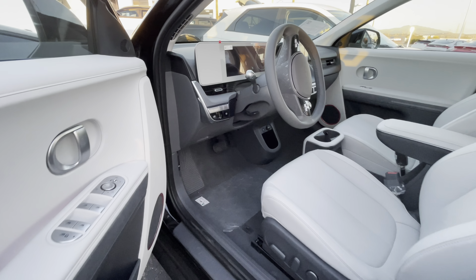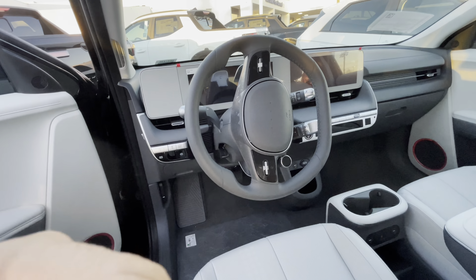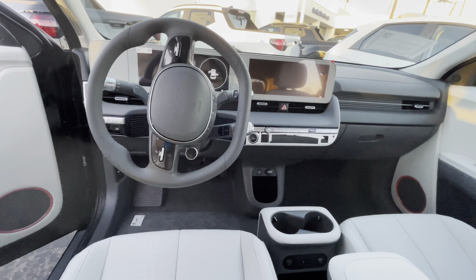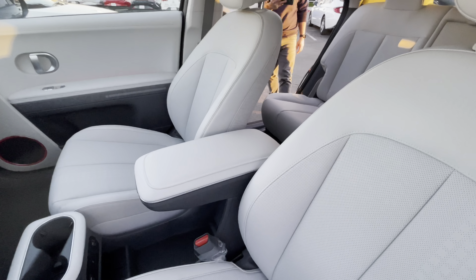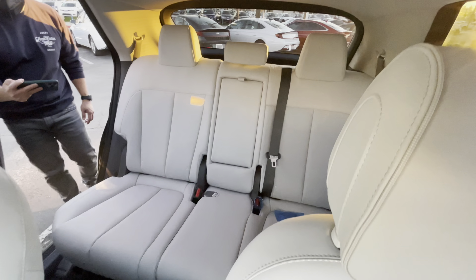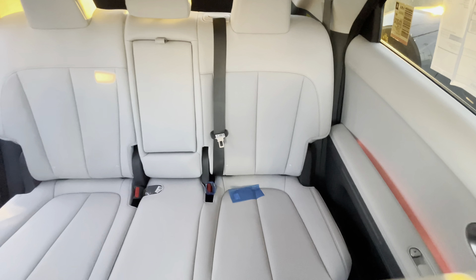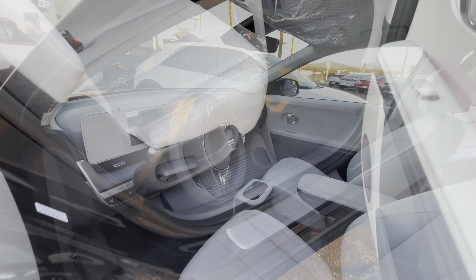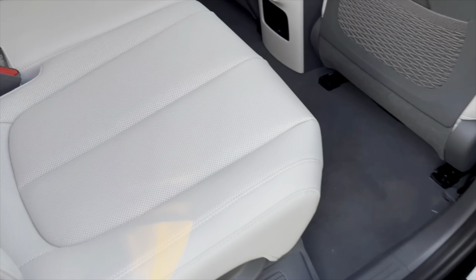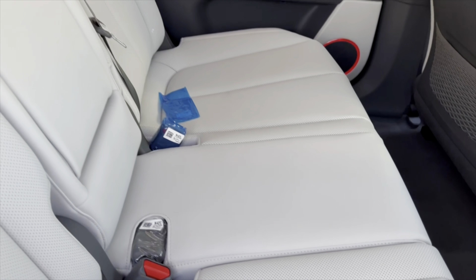This right here is the SEL with the interior trim update and all LED lights all around. It does have ambient lights as well. It comes in three trims: SE, SEL, and Limited. So this is the SEL — it has 303 miles of range, 168 kilowatts, 255 horsepower. It does have the ability to fast charge, 18 minutes to 80% from 20%.